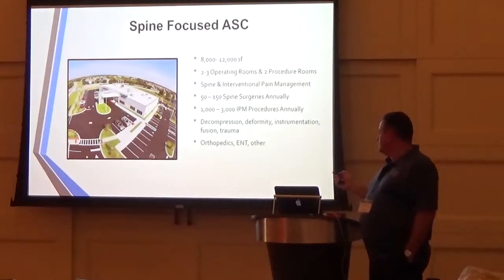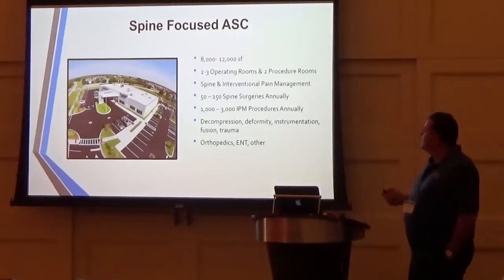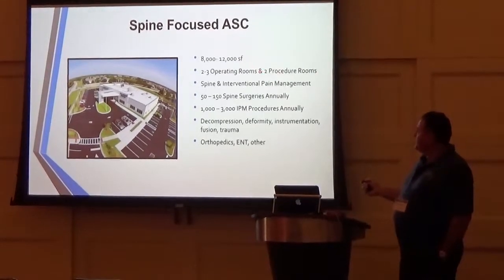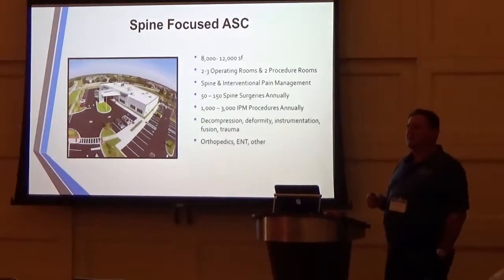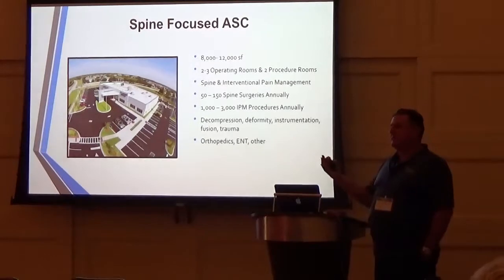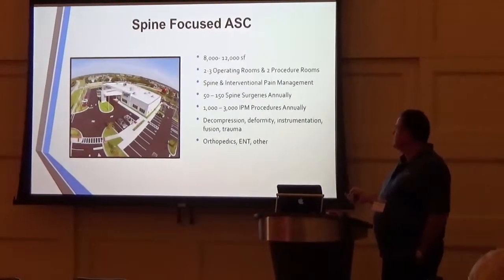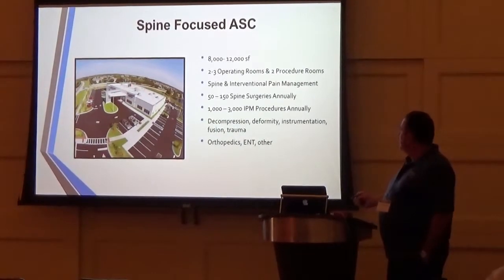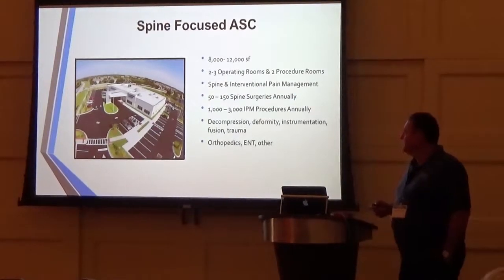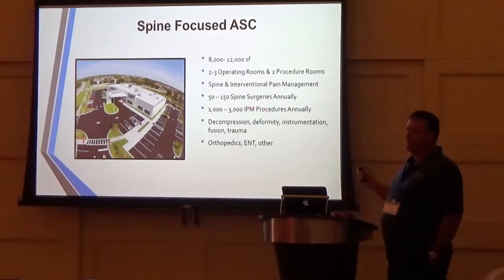It's very important wherever you're practicing that you have a relationship with a good IPM doctor. The IPM doctor can bring cases to the surgery center — they're going to want to be part of it. It's an important partnership: you need them and they'll need you. Our surgery center is a spine and interventional pain management surgery center. We do about 100 spine surgeries a year and about 2,000 to 3,000 IPM procedures a year.